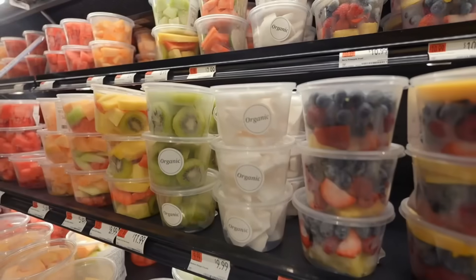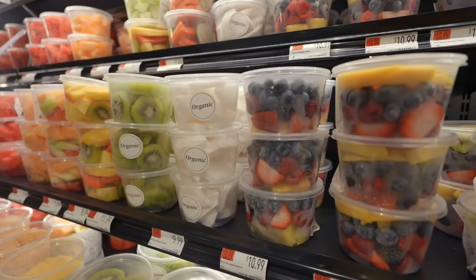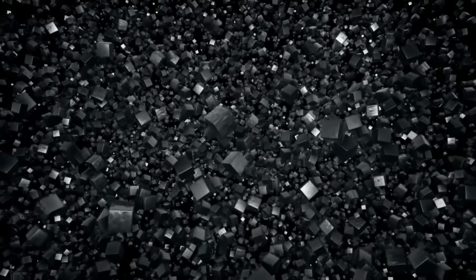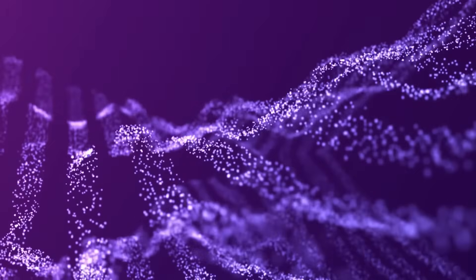Smarter food storage matters too. Plastic wrap, zip bags, and scratched plastic containers all shed particles. A study in the Journal of Hazardous Materials showed that older, damaged plastic releases significantly more microplastics. Instead, store food in glass jars, stainless steel containers, or reusable silicone bags — they last longer and keep your food cleaner.